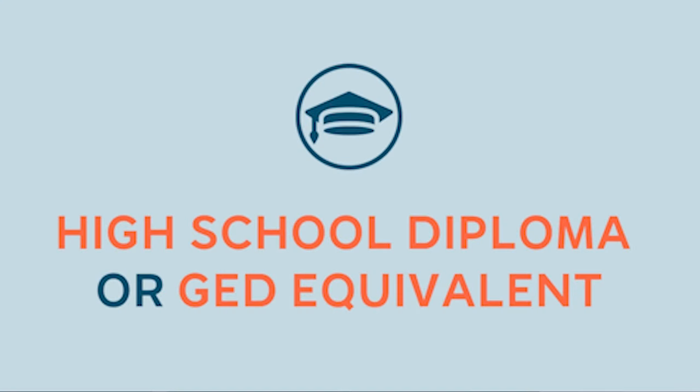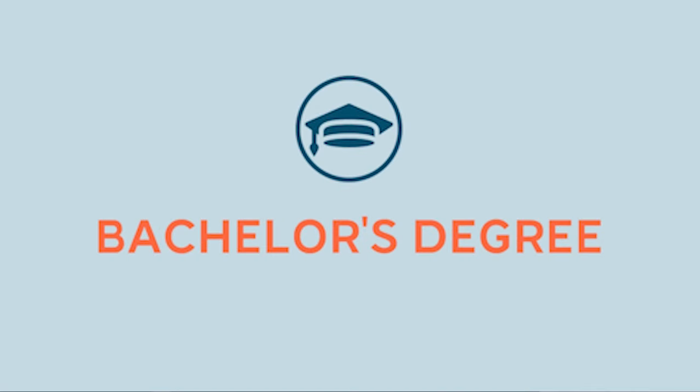Since most data can be entered on a personal computer, many employers hiring for data entry jobs seek work-from-home professionals. Typically, many employers require only a high school diploma or GED equivalent for job applicants seeking to start a data entry career. However, in some cases, often depending on the industry, a bachelor's degree may be required.